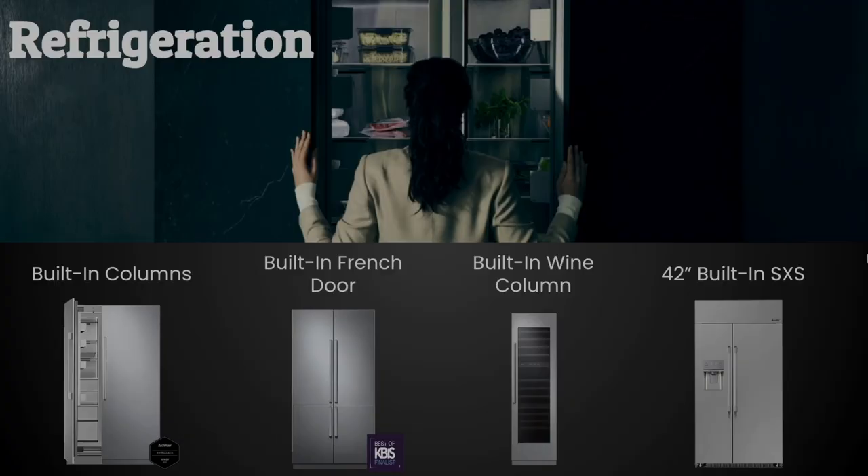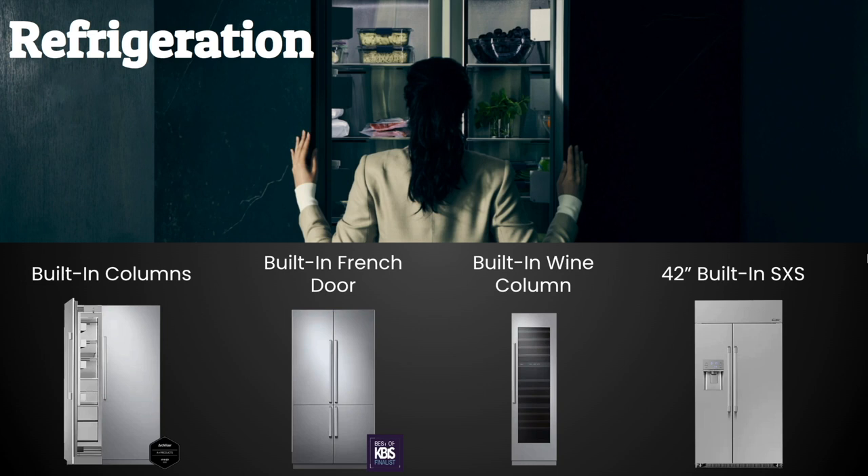Rounding out Décor's lineup is their refrigeration. They offer award-winning integrated built-in columns in standard widths to suit any kitchen. Their built-in French door model is truly unique, recognizable by its quad doors. It features a dual ice maker, a stainless steel interior, and the ability to convert one section between fridge and freezer — great for parties or bulk shopping trips.